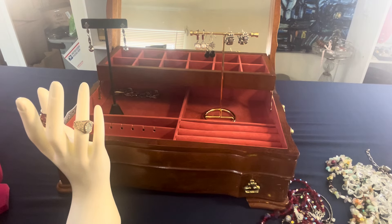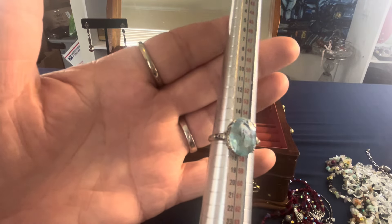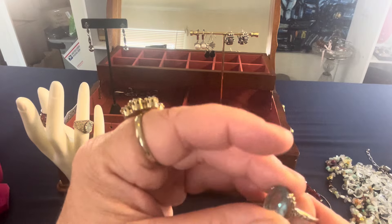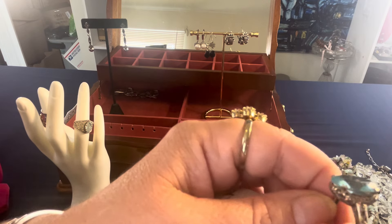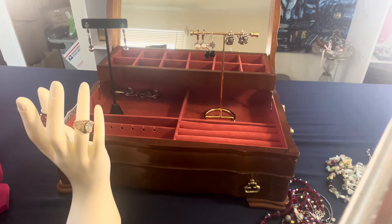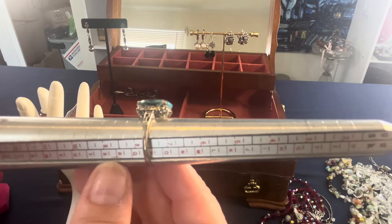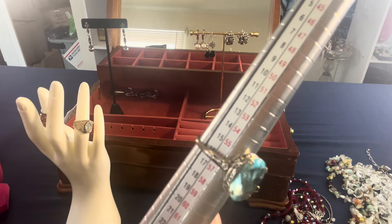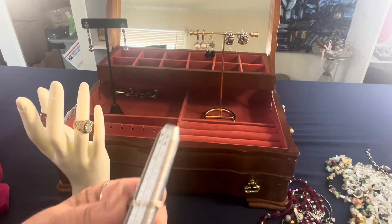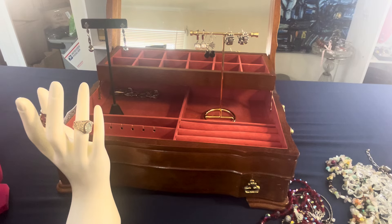This one is marked 925, vintage, size seven and three-quarters. It looks like a blue topaz but it's actually glass. The details of the ring are quite beautiful — somebody really took their time making it. It's open in the back. $25.